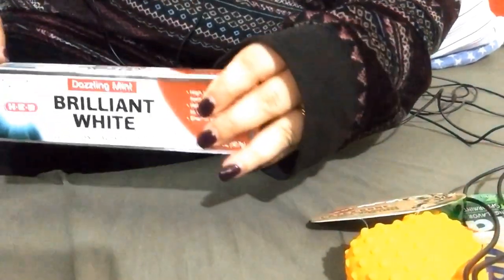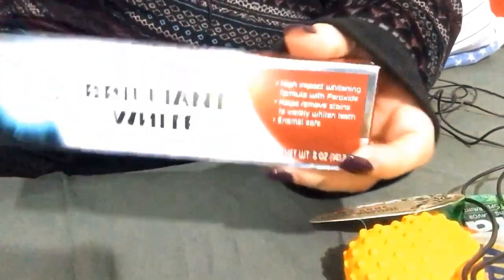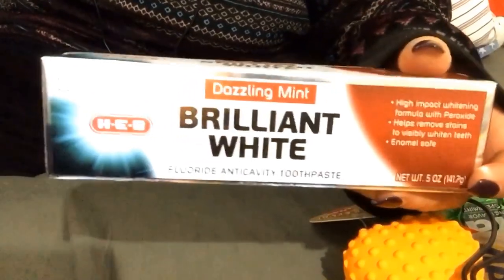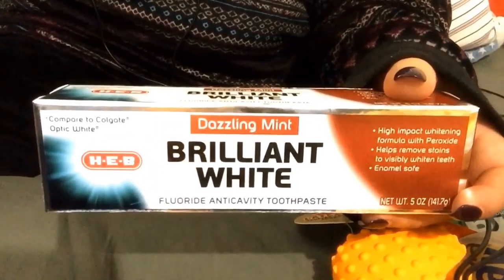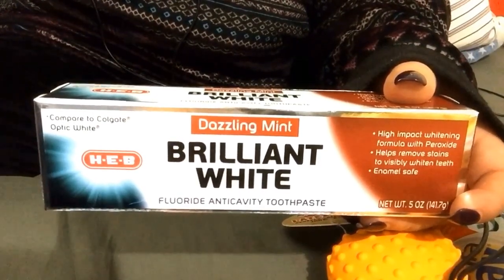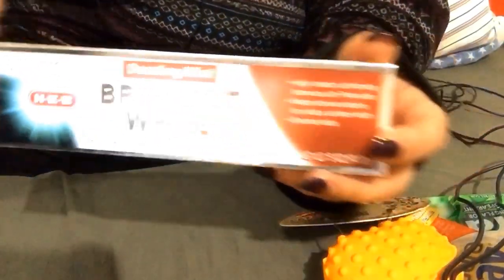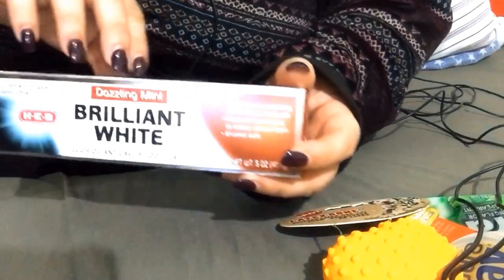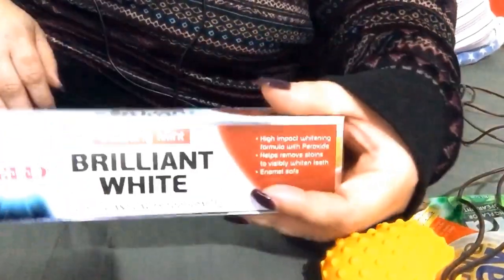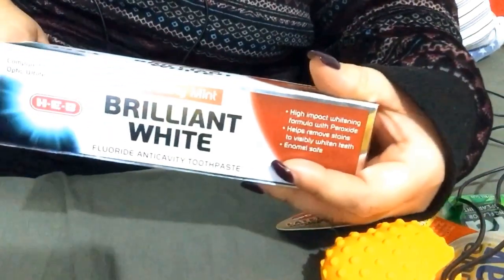The first thing I got was some Brilliant White Dazzling Mint toothpaste. It says compared to Colgate Optic White. I'm going to be using this tonight, so I'm going to take it out of the package.